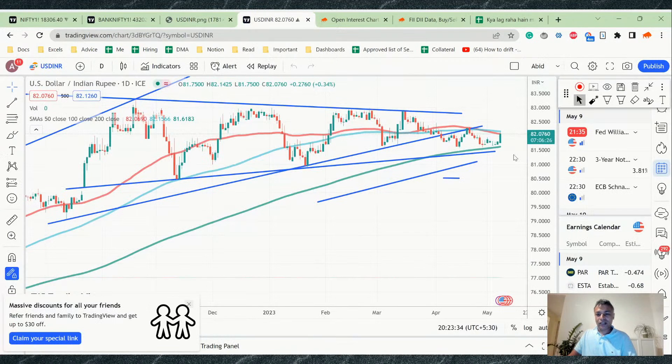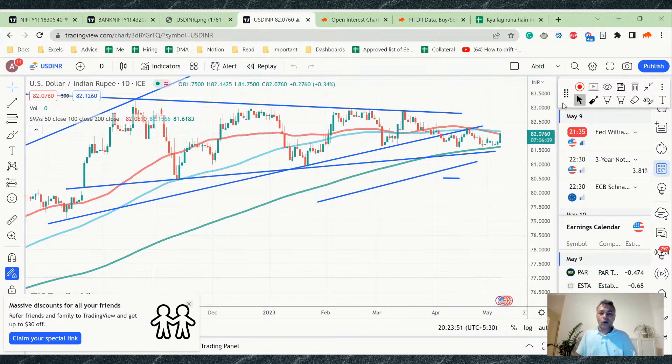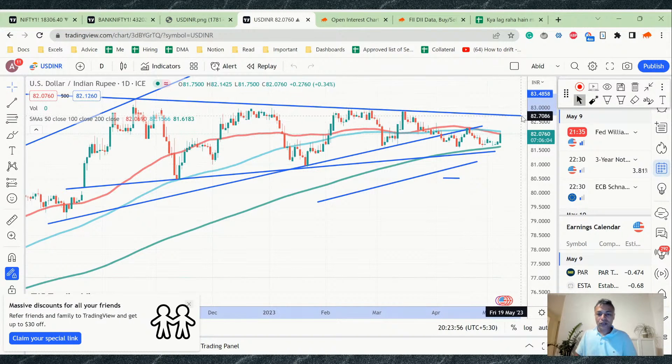Looking at the dollar's overall longer-term chart, it's now hitting two resistances: the 50-day moving average and the 100-day moving average. If it closes above the 100 DMA and 50 DMA, there is a possibility it could go up to the 80 zone. If it doesn't break above, we might see some correction. So on the dollar I'm passing — it's not clear right now.